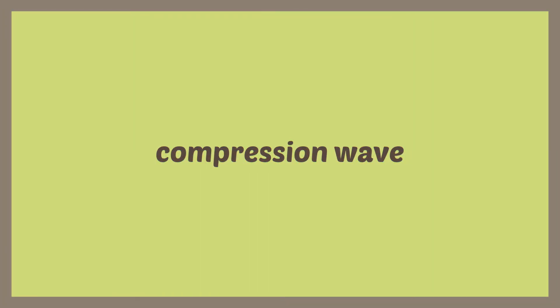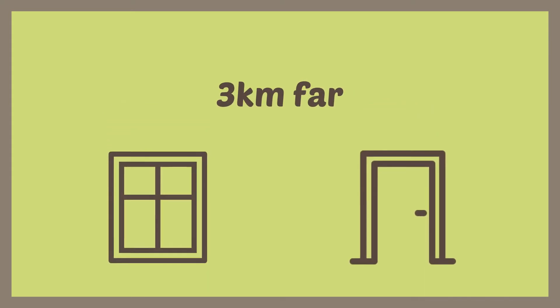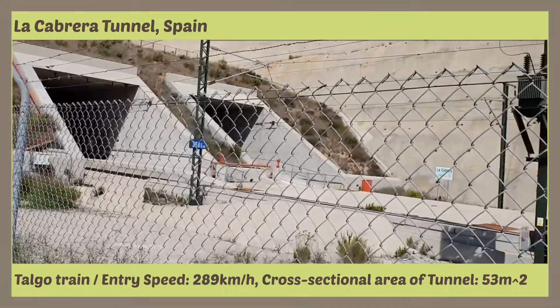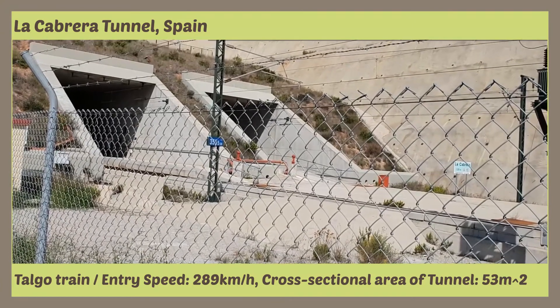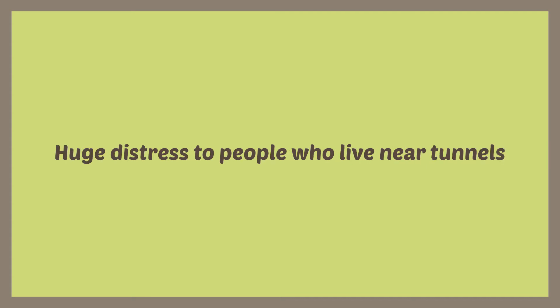And this compression wave radiates a tremendous sonic boom which can shake windows and doors of houses up to 3km away. Let's hear how big it is. This really is a serious problem and is a huge distress to people who live near tunnels.